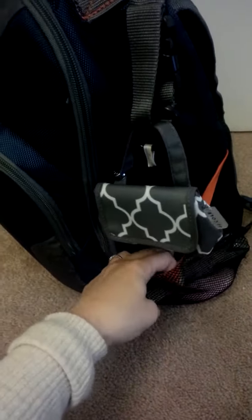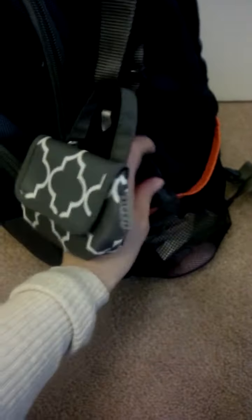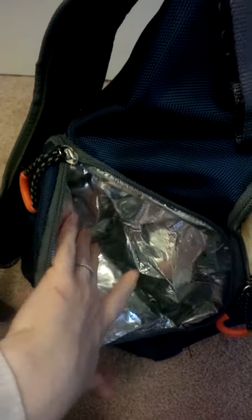In this side pocket I keep my keys, Tic Tacs, gum, a nail file that we use for my son's nails, and lotion. Sometimes I'll throw my phone in on this side too. Over here, a really great feature is it comes with an insulated liner, so you can put a bottle in here with an ice pack. Sometimes I just put my water in here when we go to the park.